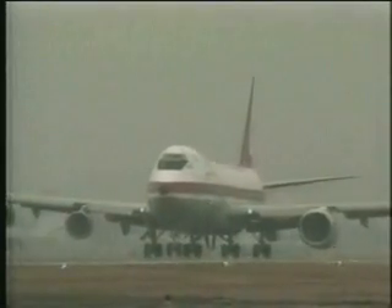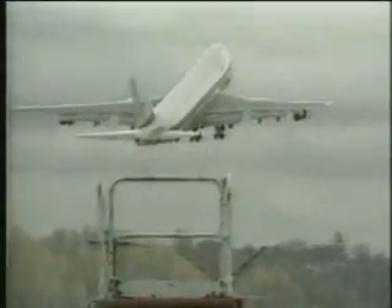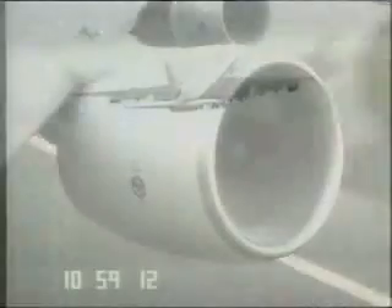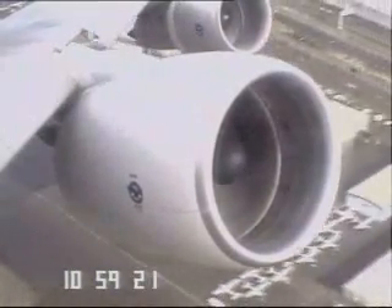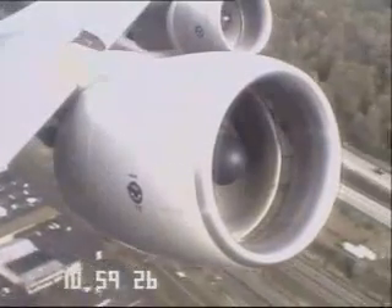There have been numerous occasions where a high-power compressor surge has occurred during the takeoff roll or initial climbout and the flight crew was notified by the tower that an engine was on fire. As a result, the flight crews accomplished the engine fire checklist and shut down the engine, even though there was no fire warning enunciated in the cockpit. The tower saw fire out the inlet and tailpipe, and their information was correct — but an engine shutdown was not necessary since this was not actually an aircraft fire.